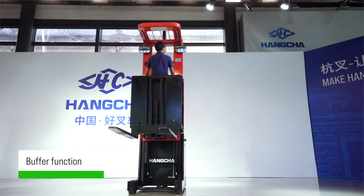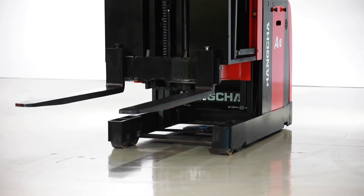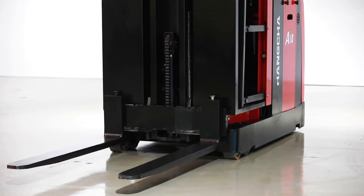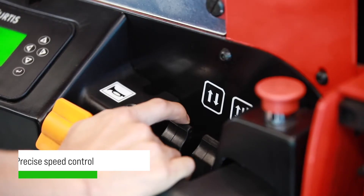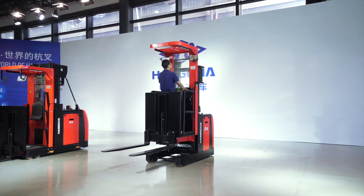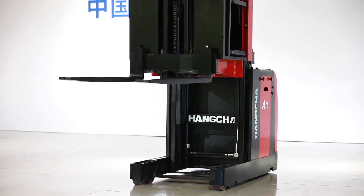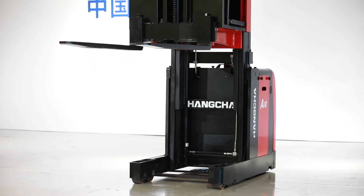A buffer function is equipped for operator comfort and can stabilize the cab when the load reaches the top. The lifting lever is ratio control, meaning the angle and the lifting speed are proportional. The larger the angle, the faster the lifting speed, which allows for precise control.